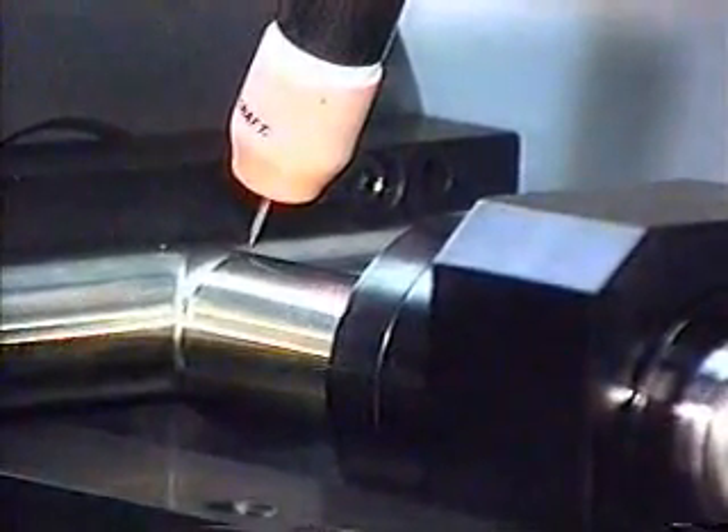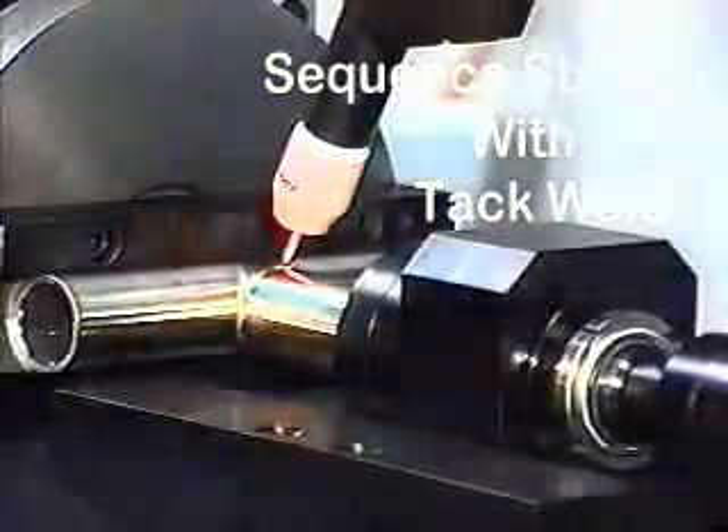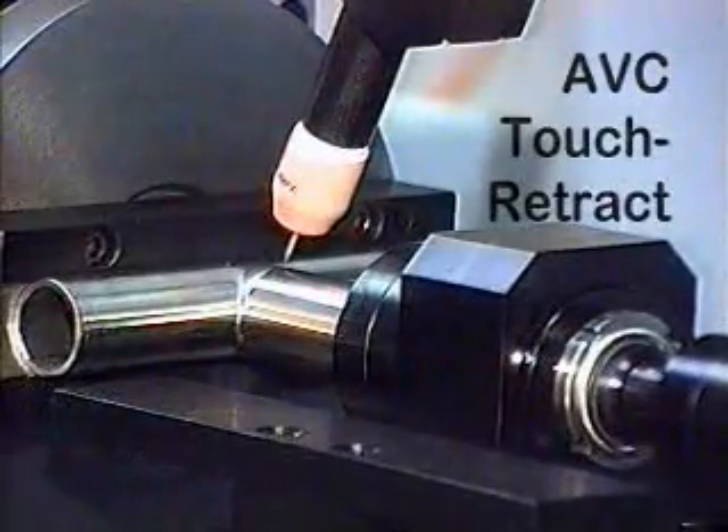An arc voltage control head can provide automatic torch positioning and allow welding of irregularly shaped parts. The addition of a PLC to the standard interface allows for automatic sequencing of the welding process. Process Welding Systems weld controls can perform complex tasks in multiple steps, providing constant control of all welding and motion parameters.